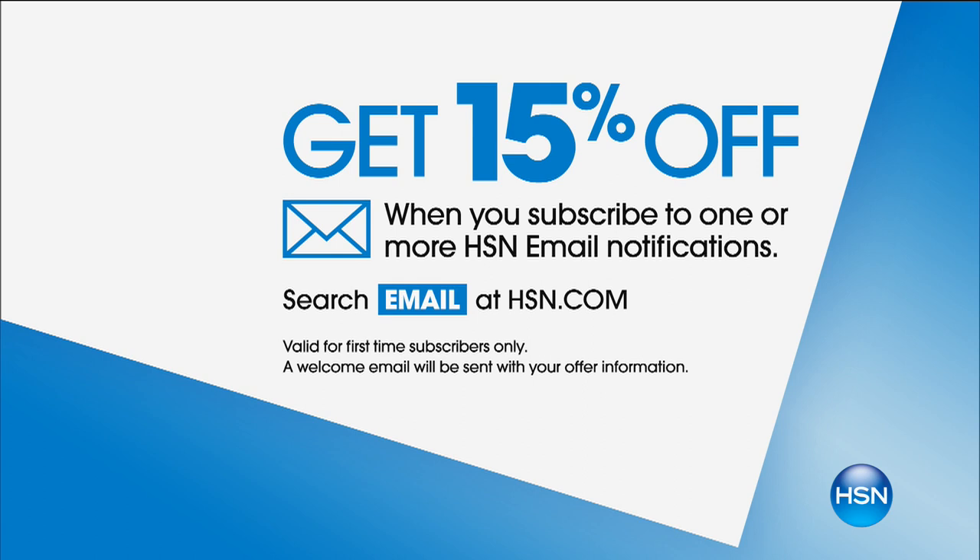Visit HSN.com and search 'app' to learn more. Get 15% off when you subscribe to one or more HSN email notifications — search 'email' at HSN.com. We have about 20 minutes left to shop together, but our big 24-hour clearance event lasts all day. Now we're going to talk gemstones with Miss Victoria Wick — one of the most incredible, internationally renowned designers we offer here at HSN, and one of your favorites.